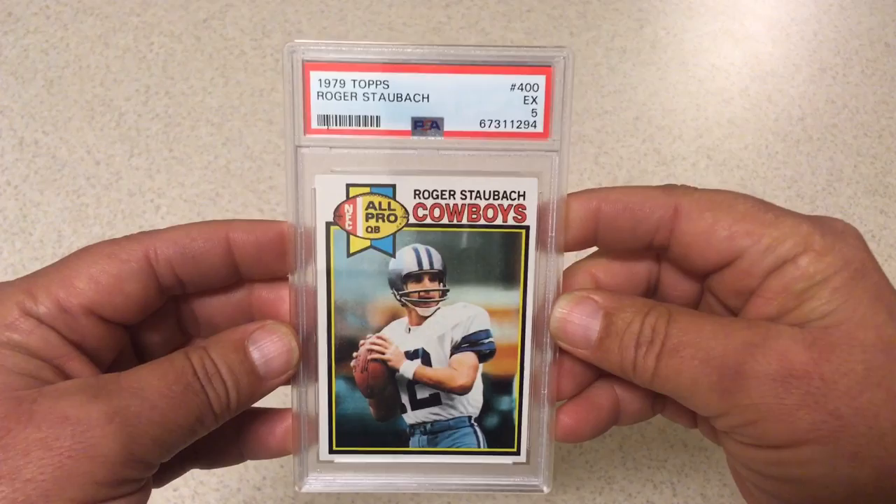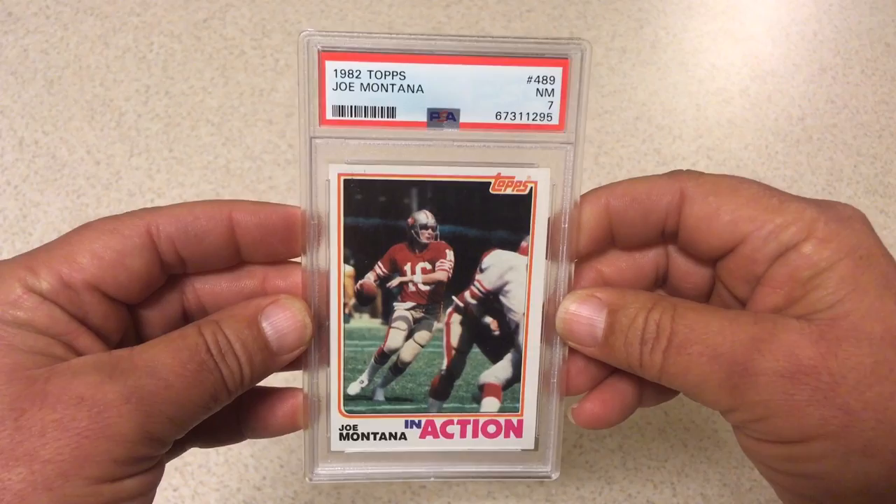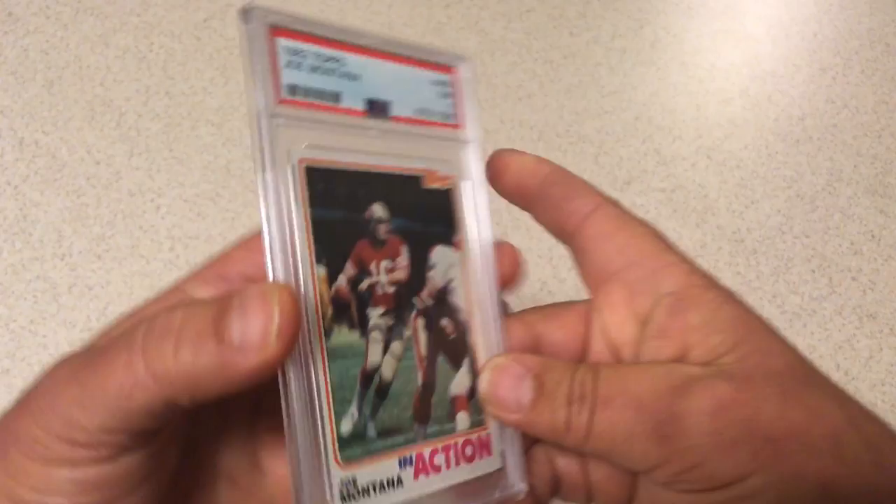Next we got 1979 Topps Roger Staubach, PSA 5. Was hoping for a little more on this one but we'll take a 5. Next we got 1982 Topps in-action Joe Montana, PSA 7. Another one I was hoping for a little bit higher grade, maybe an 8, but got a 7.